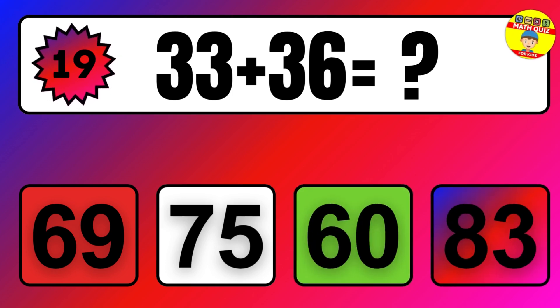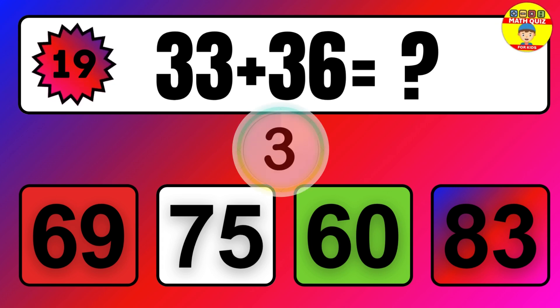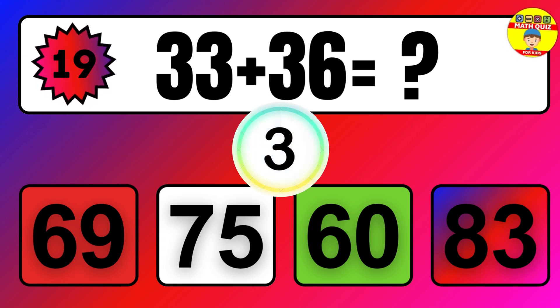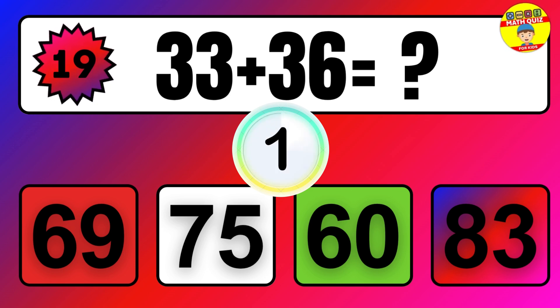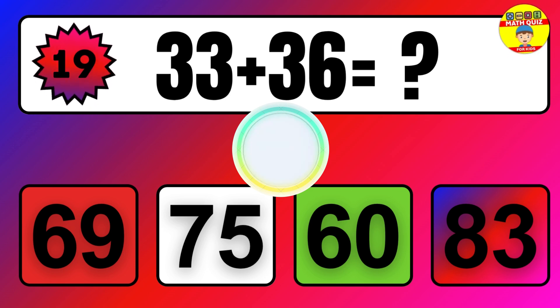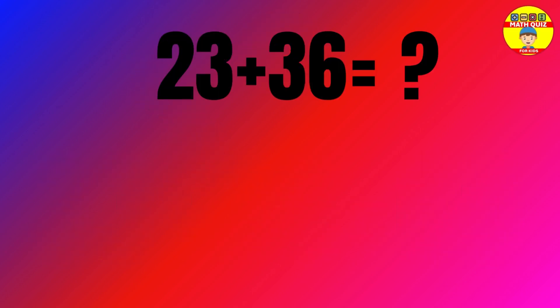Question. 33 plus 36 equals what? The answer is 33 plus 36 equals 69.